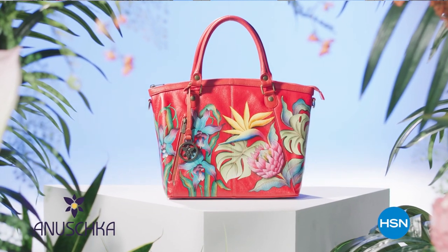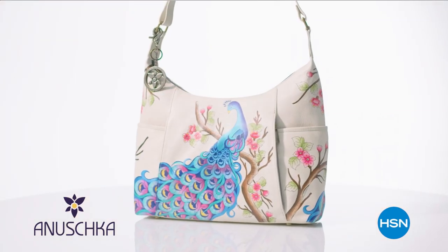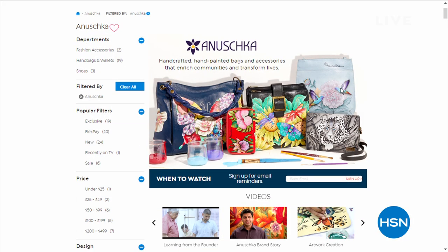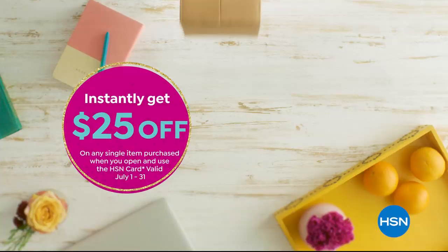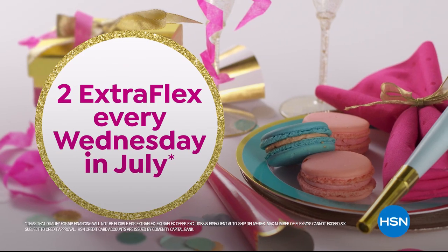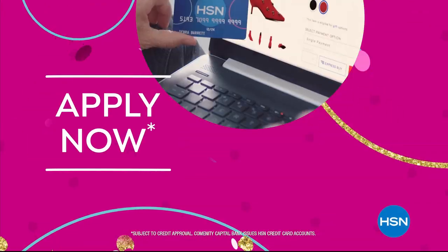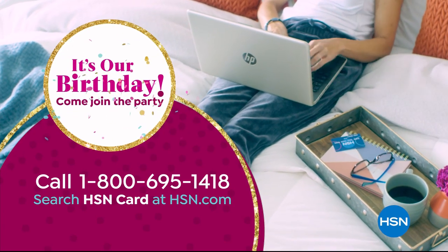We hope you join us for the premiere of Anushka Handbags with a brand new today's special coming up on Thursday — beautiful exclusive leather bags with rich hand-painted artwork. It's a family-owned, designed, manufactured, and distributed company with one-of-a-kind hand-painted collections. You can go over to HSN.com to check out more. Also, celebrate HSN's birthday with an HSN card — apply now and instantly get $25 off when you're approved. As an HSN card VIP, you'll get birthday perks like two extra FlexPays every Wednesday in July, plus VIP financing, easy returns, exclusive offers, and there's no annual fee. Apply now by calling 1-800-695-1418 or search HSN card at HSN.com.